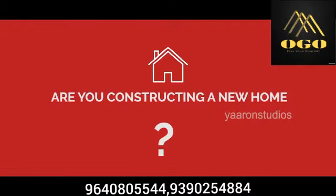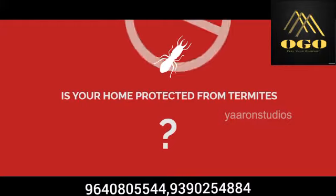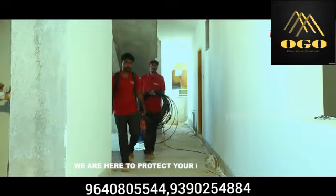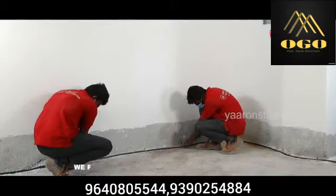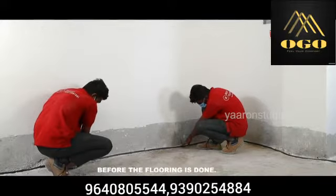Are you constructing a new home? Is your home protected from termites? If not, we are here to protect your dream home with an integrated termite management system. We provide and lay a permanent piping system before the flooring is done.